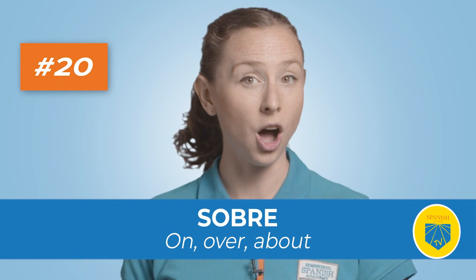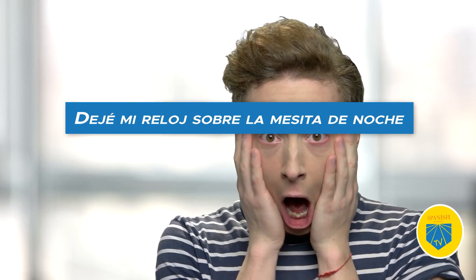Twenty: sobre. Translation: on, over, about. Sobre is a useful word that serves various purposes. You can use it to express location, position, or to indicate what something is about. Dejé mi reloj sobre la mesita de noche — I left my watch on top of the night table.